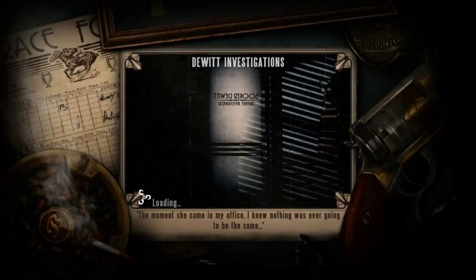Welcome to the Bioshock Infinite Burial at Sea Audio Enthusiast Guide. This is the locations guide for all 17 audio diaries found in Burial at Sea Part 1.